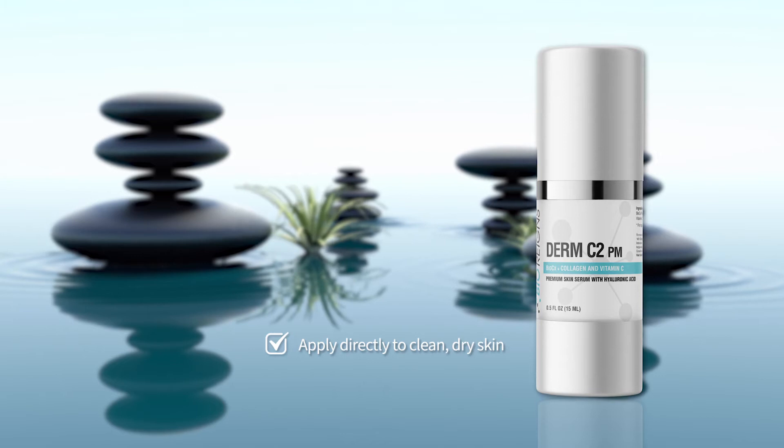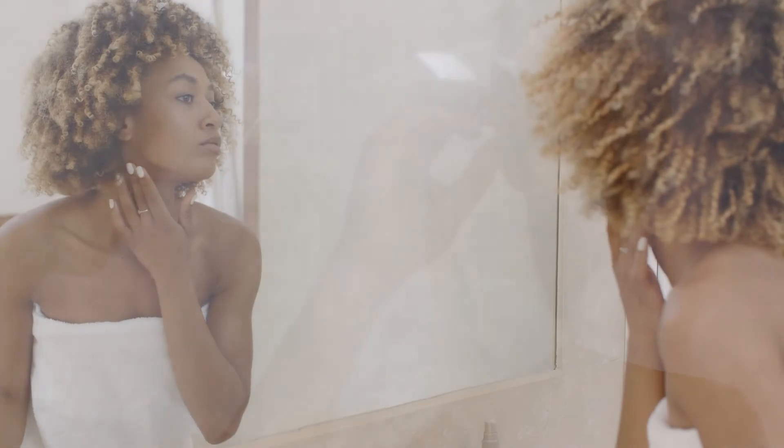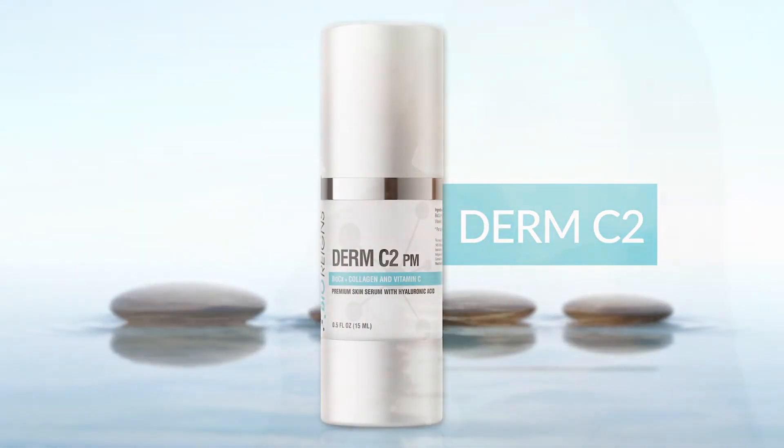To use Derm C2, apply directly to clean, dry skin. Try it on your face, neck, decollete, and on any irritated skin. Pump up your skincare routine with the most advanced BioRains serum ever.